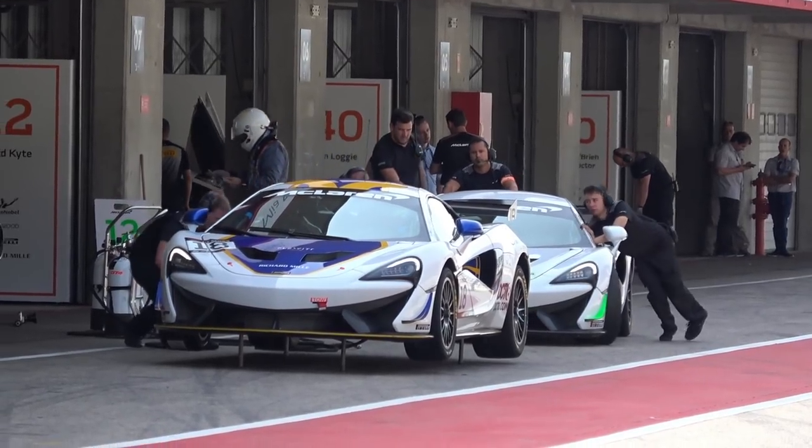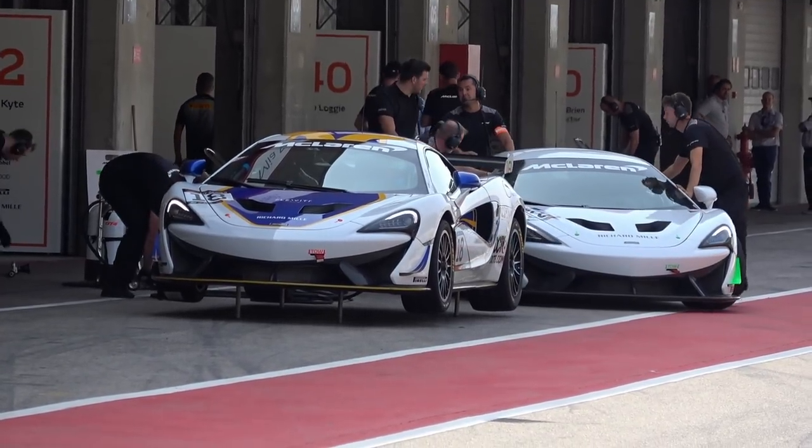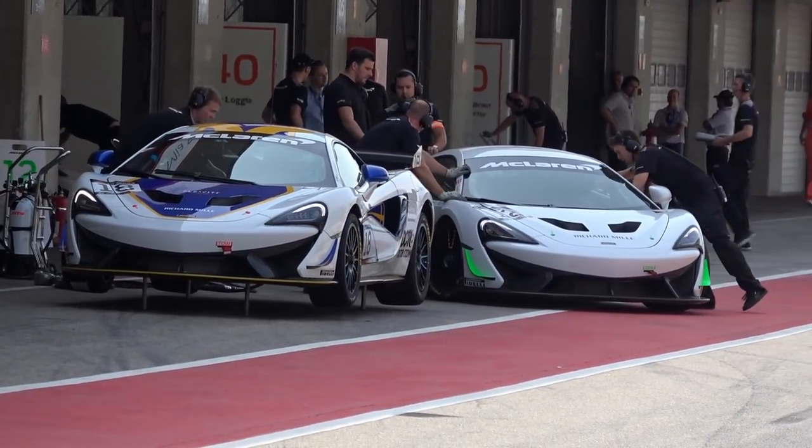You might also be able to hear some currently fairly loud cars going around. The other great thing about McLaren Pure events is that their GT4 racing series - which is 570 GT4s - also follows the Pure event around. So between your sessions, you're also watching a live, real racing series. It's such a unique event that I'm super excited about.